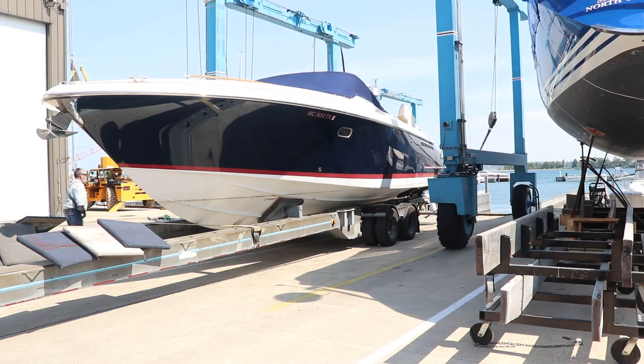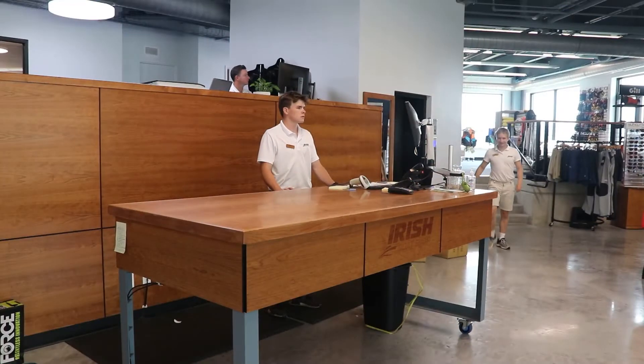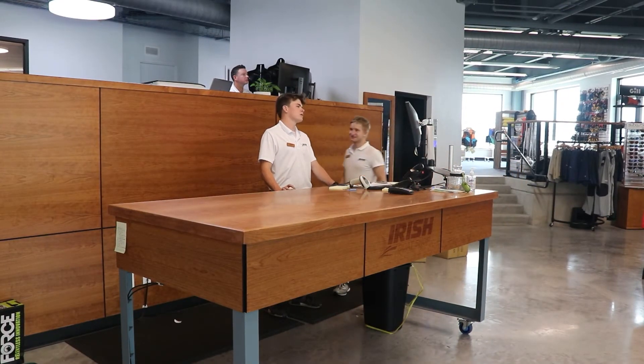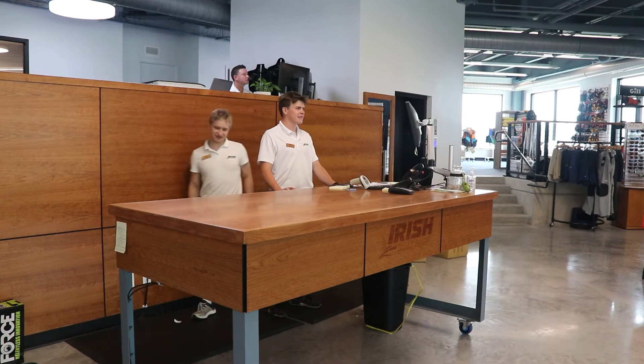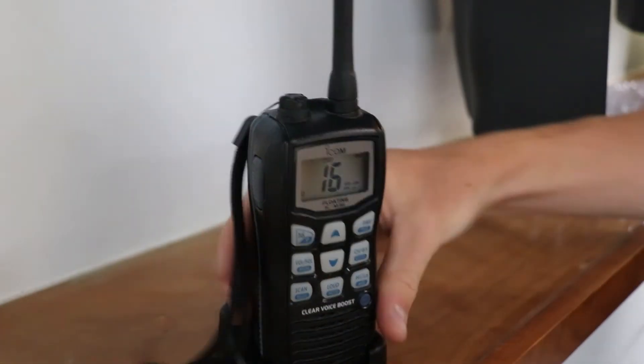Please call our service department as soon as possible to schedule. If you need additional assistance with directions by land or water, our staff can help you at the front desk of the retail store, or feel free to hail us on channel 16.